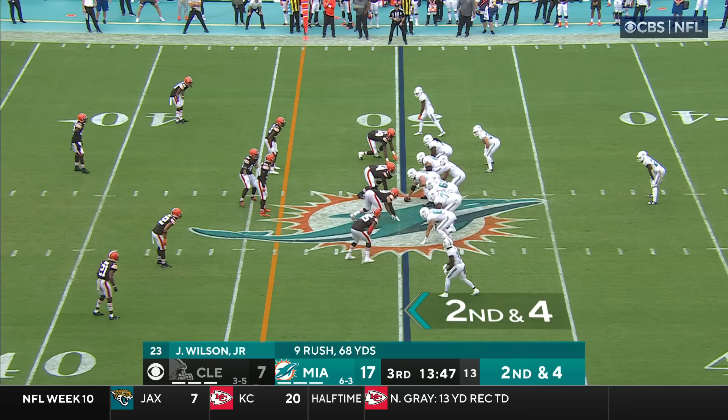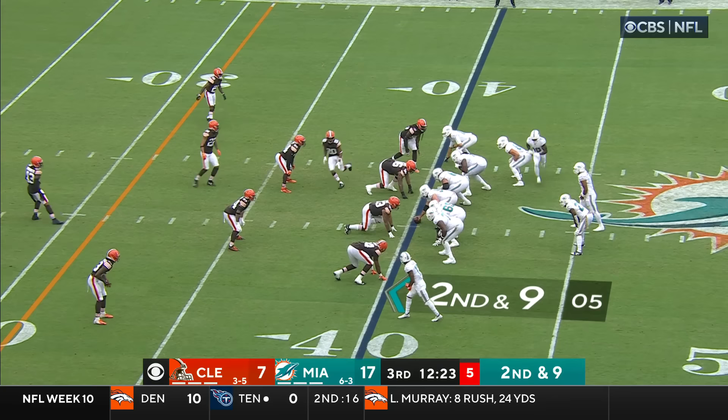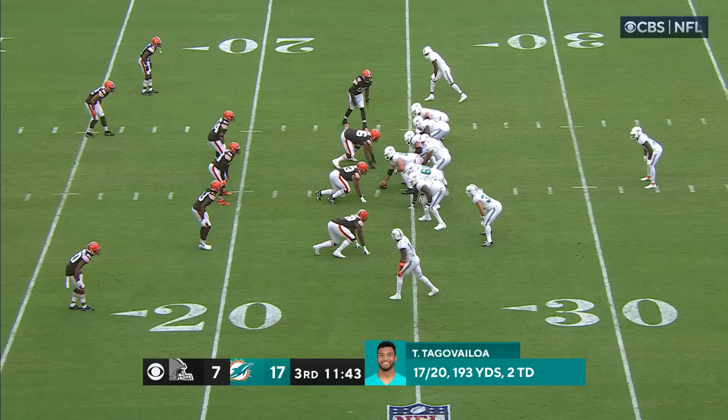Already in just two games, he's made a difference in the run game. Tua on the move — throws it — and it's complete. Inside the 45 and to the 40 is Alec Ingold. In a third and long situation after this play. Tua still with the ball, throwing — complete on the crossing pattern — it is Gesicki.